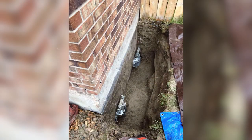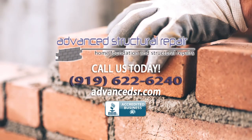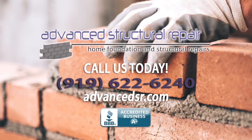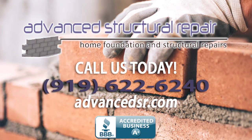We are a proud, accredited, A-plus member of the Better Business Bureau. Give us a call today at 919-622-6240, or you can find us online at advancedsr.com.